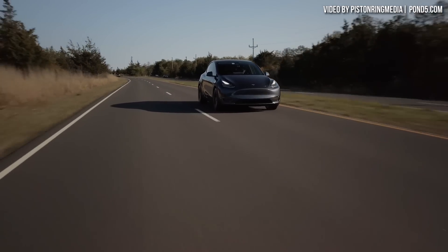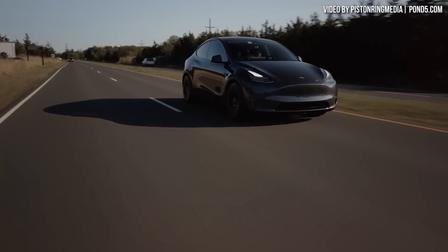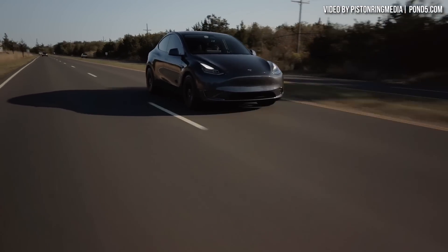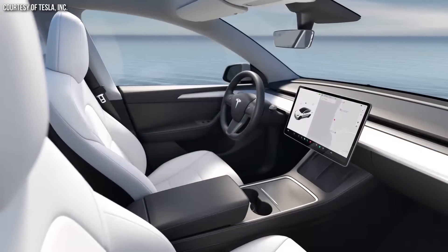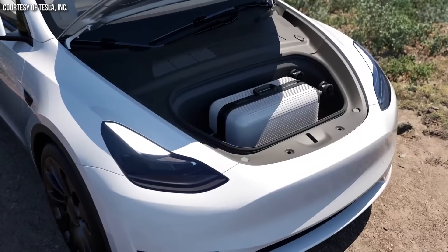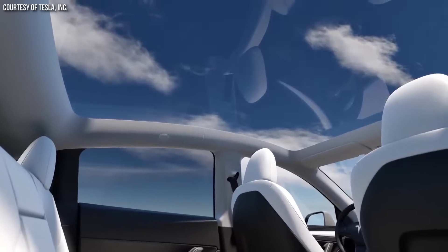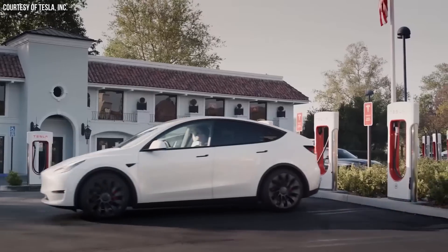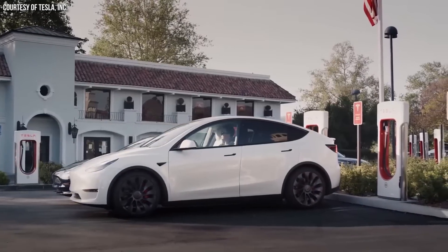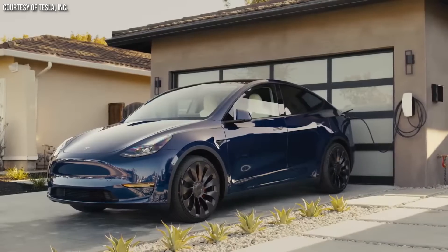Now that the rear-wheel drive version of the Model Y is available in the USA, with the $7,500 tax credit applied for those who qualify, you can purchase a brand new Model Y for under $38,000. But what type of batteries does the US-made rear-wheel drive Model Y have, and is it a good deal? I'm John, and this is CleanerWatt.